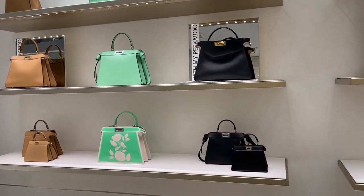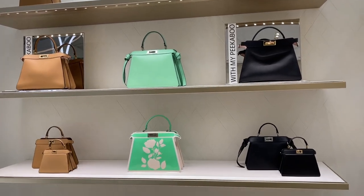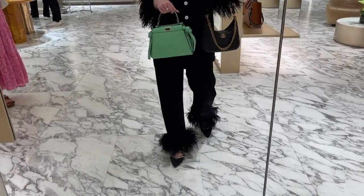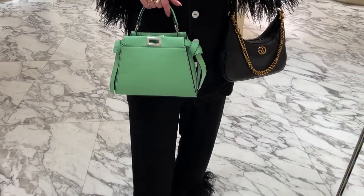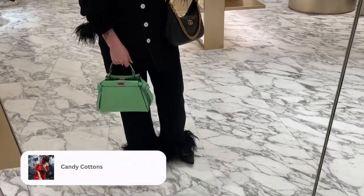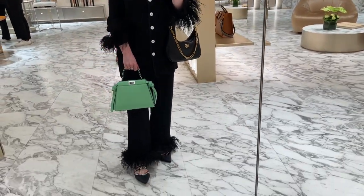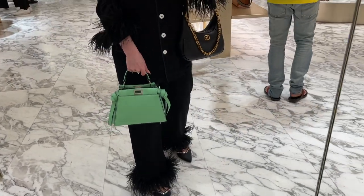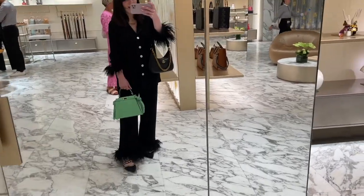And here we've got beautiful colors from the new spring collection — gorgeous, absolutely gorgeous. And just look at this one: the mini Peekaboo in the Adamami color. Yes, that's the official name of this new Fendi color — Adamami. It's beautiful. I don't think the camera is actually showing the real color; it's even more greenish, even more vibrant than what I can see on my phone. Absolutely beautiful, incredible.